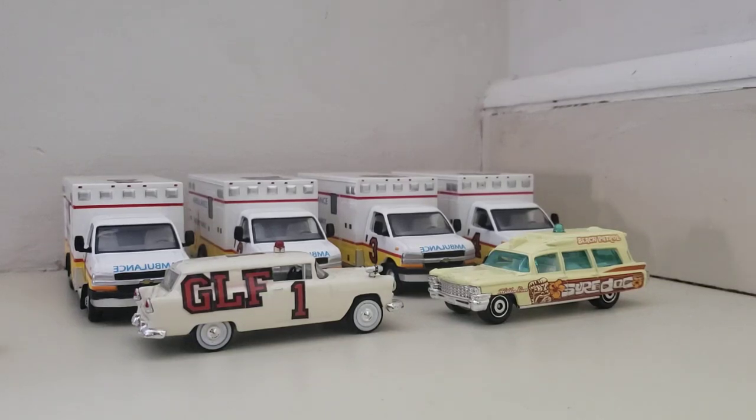Alright everybody, what is going on? This is Greenlight Fire Station 7, and I know originally I said I was going to do the forestry department today, but since I made that video, I've had a couple people reach out to me and say, why don't you go ahead and do Greenlight EMS instead?